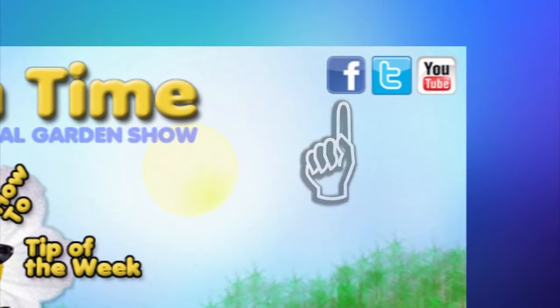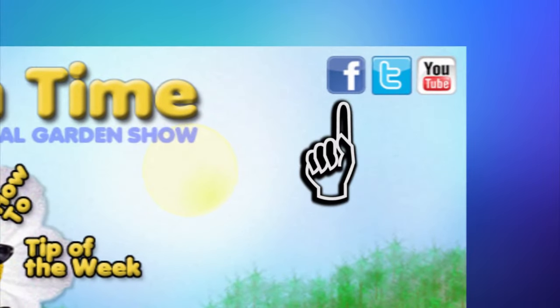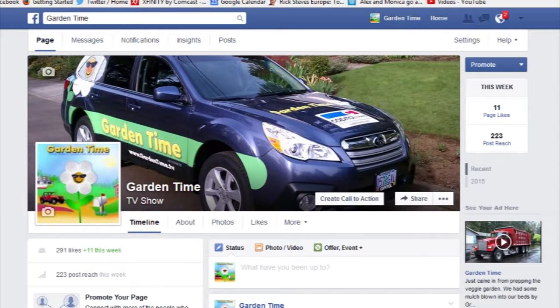Judy, do you remember when I asked you if you liked me? I mean, if you really liked me? Yeah, I liked you on Facebook. Well, I need you to do that again. We really need everyone to like the new Facebook page for Garden Time. So just go to GardenTime.tv, click on the Facebook icon, and like us again for our brand new page.